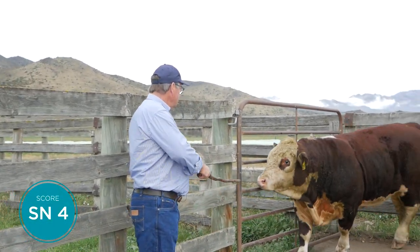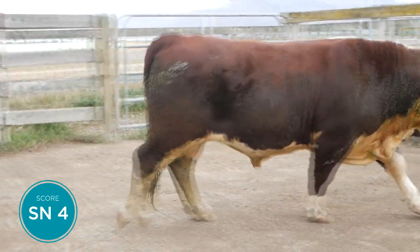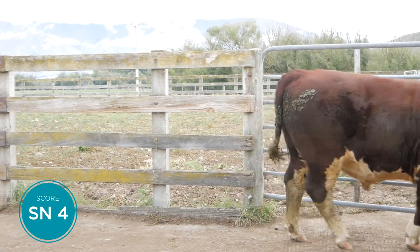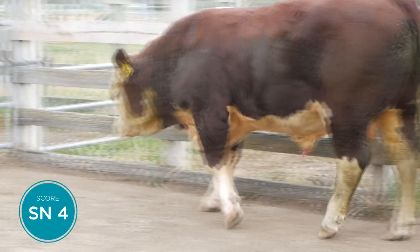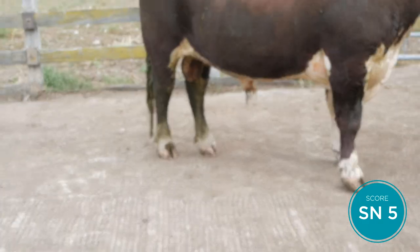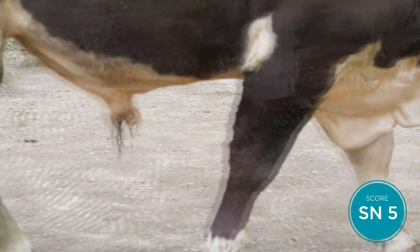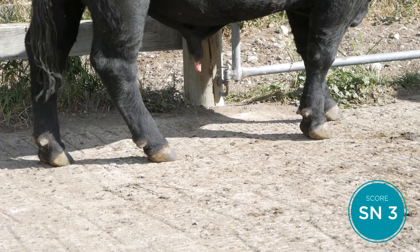Now we look at the sheath as the bull settles down in the pen. It scores five when it's right neat up against the body. A four is perfectly all right - I would score this bull a four. If it gets a bit lower than that it becomes a three. A five, four, and three are all quite functional and capable of doing the job - it's a matter of preference which you'll tolerate in your herd. That bull there is a good example of a perfect five score for sheath: it's tucked up against the body and the end of the sheath is angled forward - not straight up and down - so he's set up for maximum efficiency when serving cows. The other bull is a three for sheath.